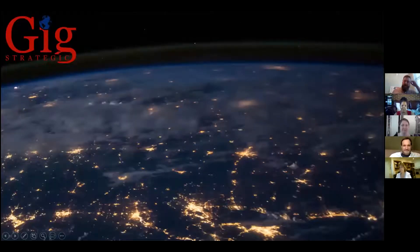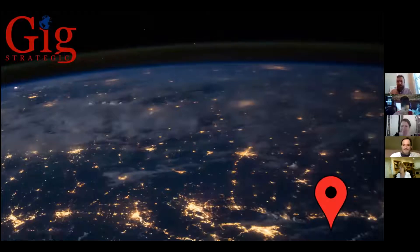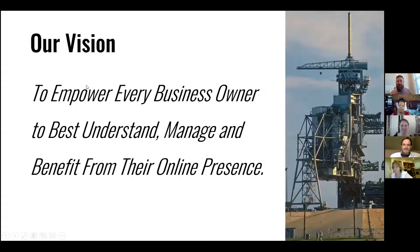We are a digital marketing agency here in Charlottesville, focused on helping local online businesses. I do have a space theme, which works out well for the May the 4th be with you. Our vision is to empower every business owner to best understand, manage, and benefit from their online presence. I've been working to help local businesses with this for over a decade. We started Gig Strategic just over a year ago, so we're in our second year as an agency.